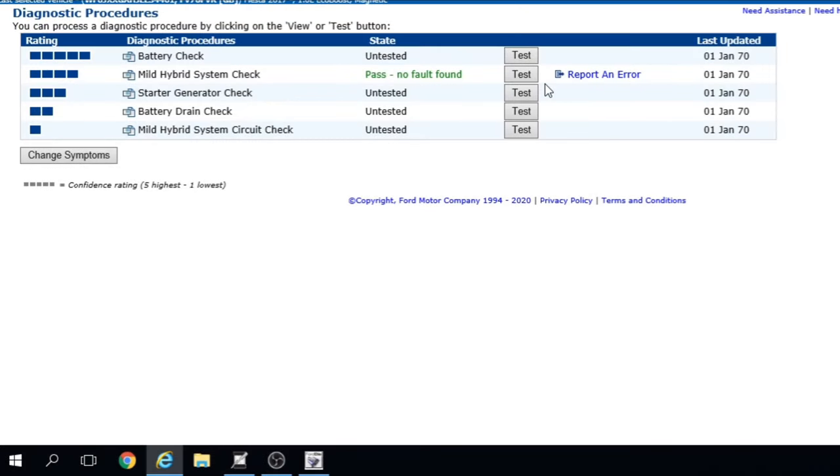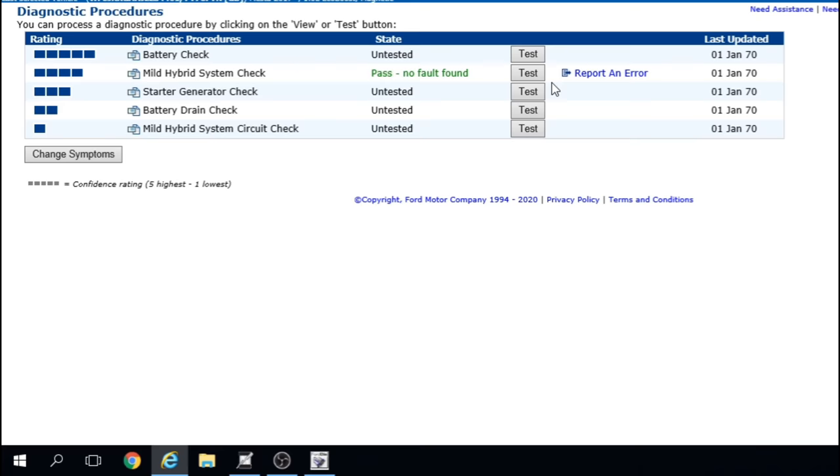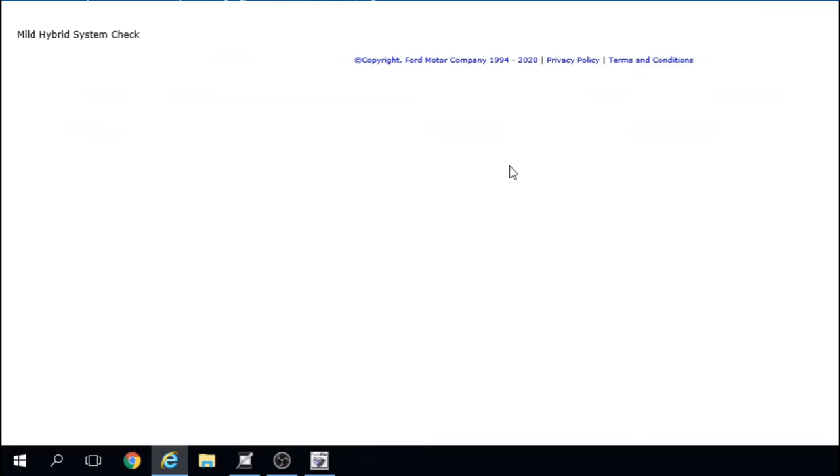I'm going to jump onto the dealer tool and run symptom-based diagnostics. The manufacturer is paying the bill because the vehicle is still under warranty, so we do have to work by their standards. I've run a system test and it's come up with tests based on the fault codes detected and the symptoms I've inputted.